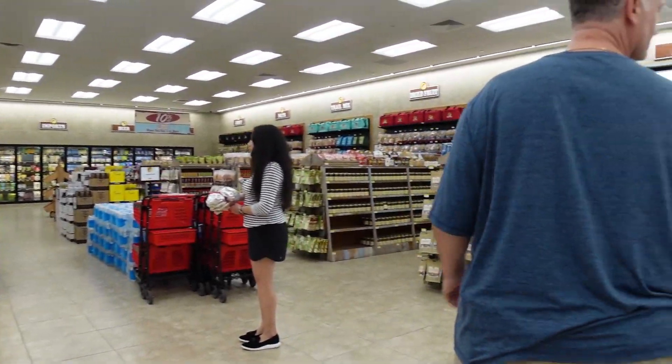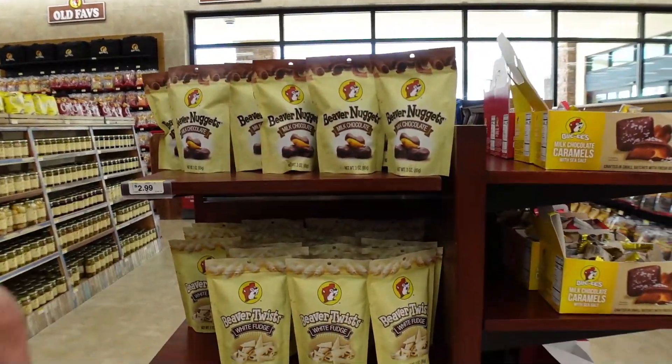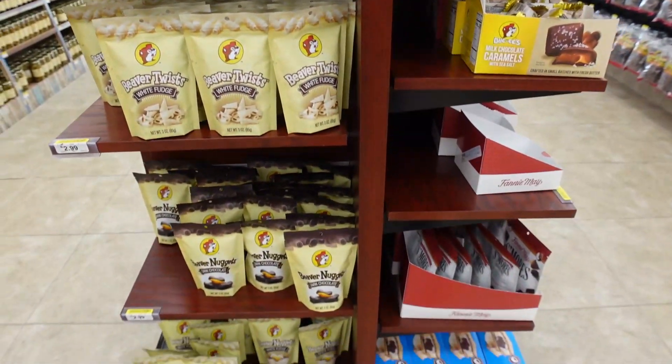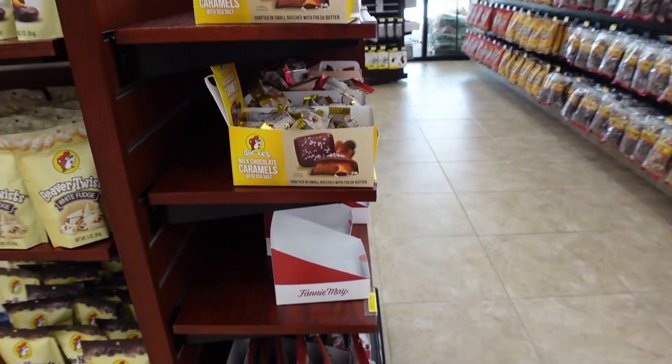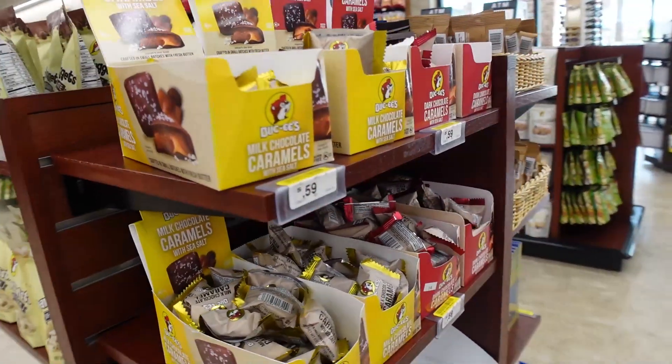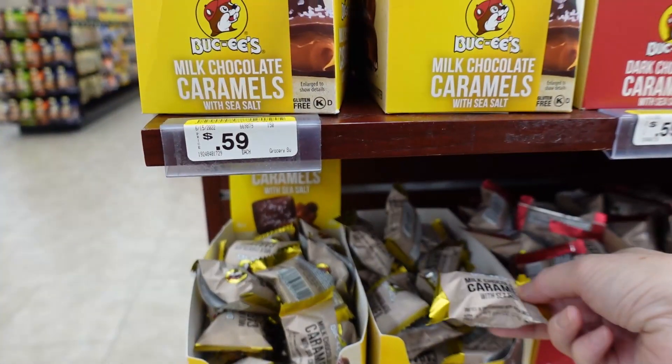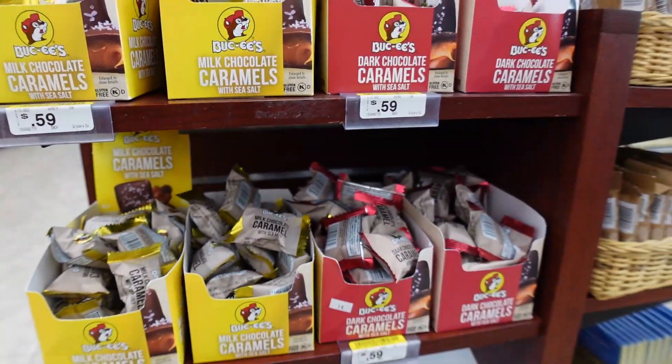There were a lot of Bucky's branded snacks. We found out that beaver nuggets is the number one snack at Bucky's — it's a delectable, puffy yet crunchy corn nugget with a brown sugar caramel coating, and it's quite popular.